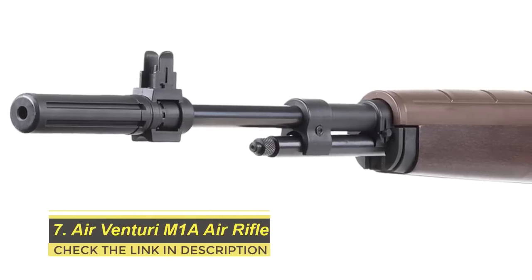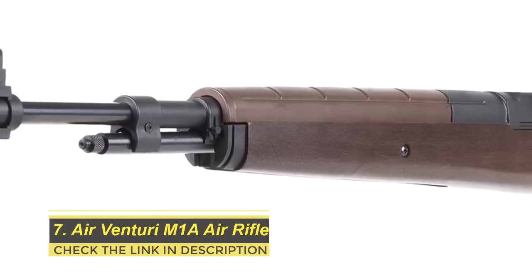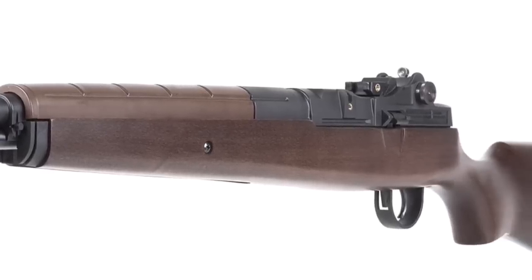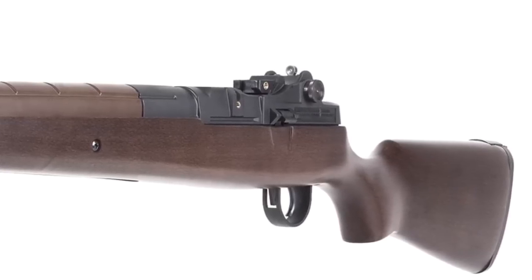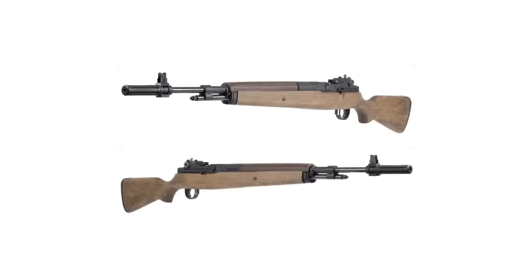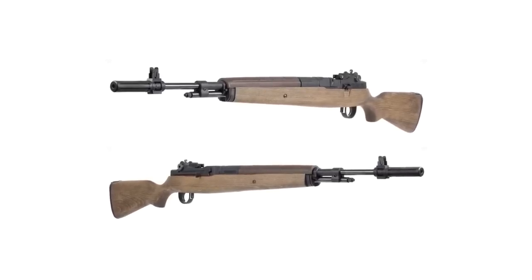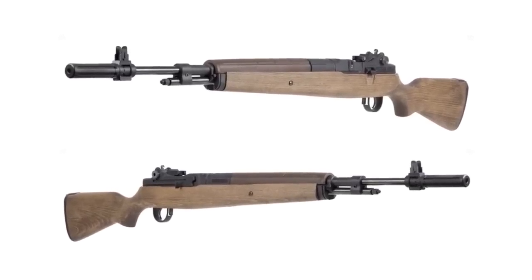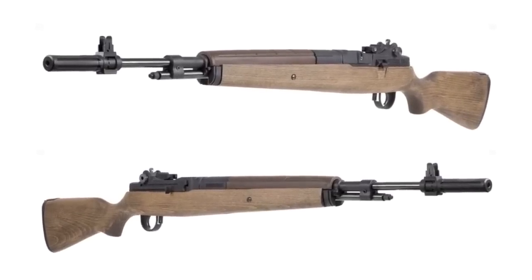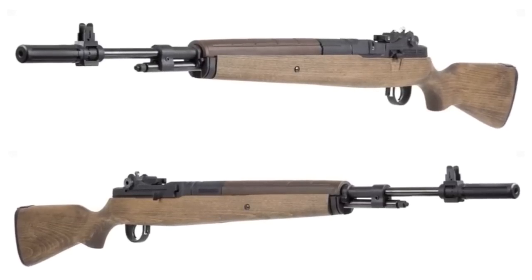Number seven: Air Venturi M1A Air Rifle. The world of air guns has a lot of replicas available, and the Air Venturi M1A is one such example. Air Venturi has successfully replicated the look and heft of the iconic M1A underlever rifle by Springfield Armory. In the replica, propulsion is provided by a unique underlever system, meaning you need added leverage to complete the stroke — the cocking arm telescopes to give you greater mechanical advantage.